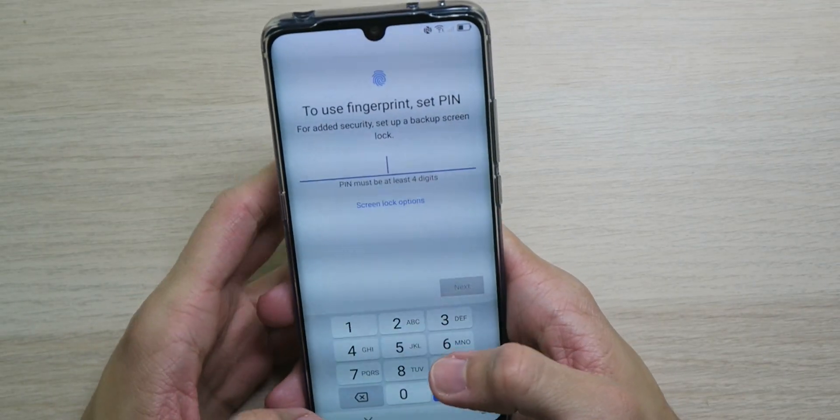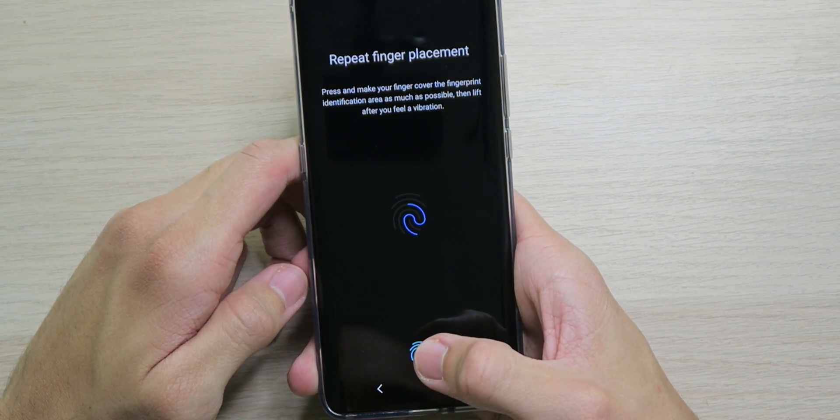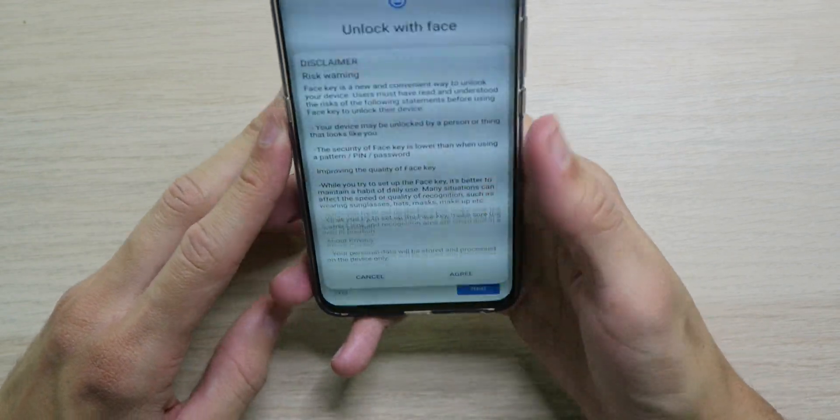Now it's time to do the part I've been looking forward to — setting up the fingerprint. It lights up, so I'm guessing this is an optical fingerprint reader since it lights up your finger to read it. This is like futuristic — I remember back in high school there was an app where you could fake an on-screen fingerprint reader, but now we actually have the real thing. We can also unlock with our face, so why not.